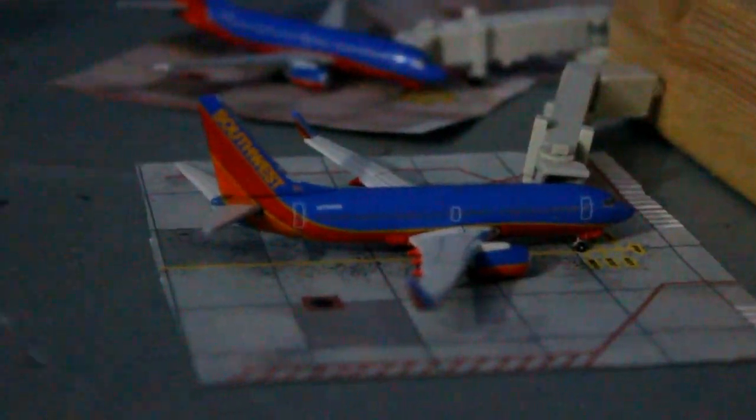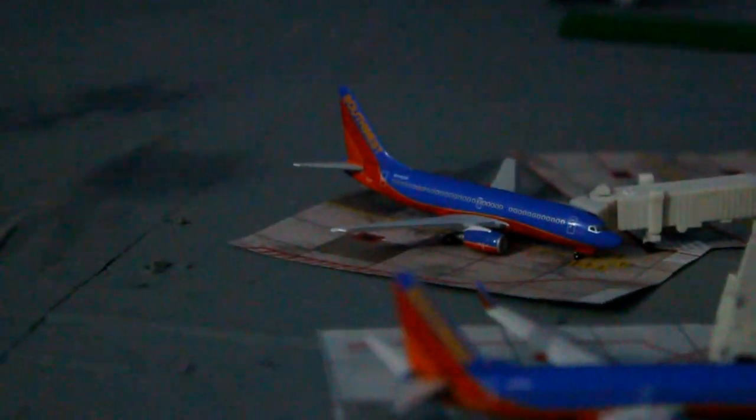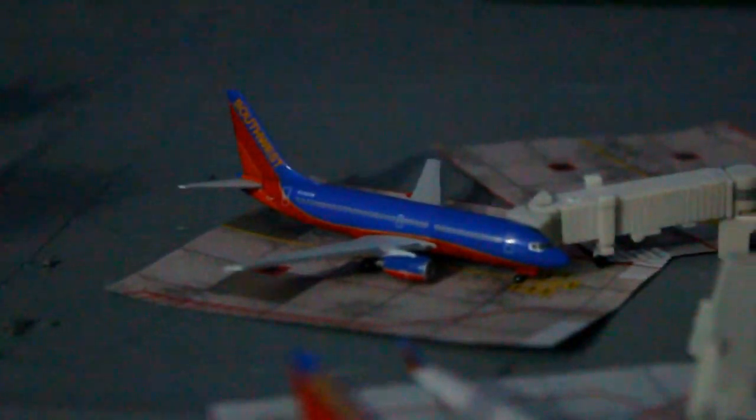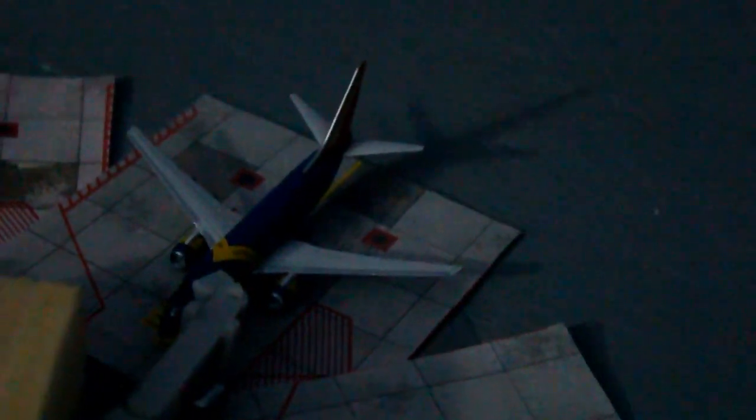Southwest Airlines Boeing 737-800 — passengers are boarding off right now from Hartford Bradley. Southwest Airlines Boeing 737-700 will be pushing back soon for Chicago Midway. Southwest Airlines Boeing 737-700 in the Nevada One livery — passengers are boarding off from Dallas Love Field.